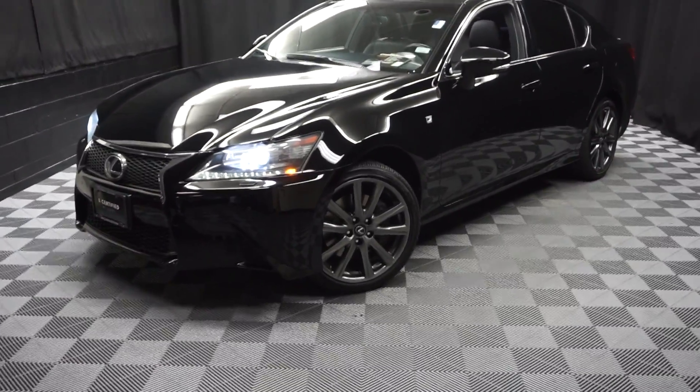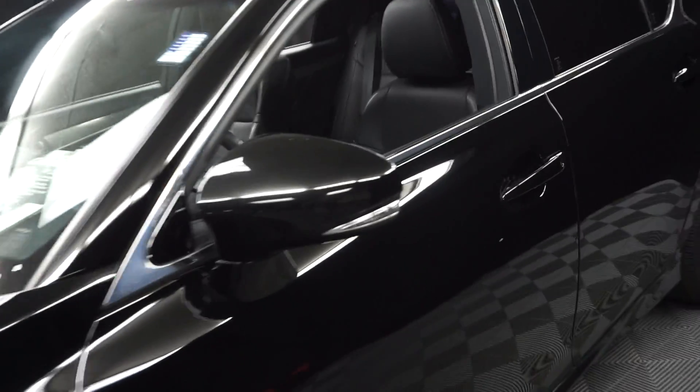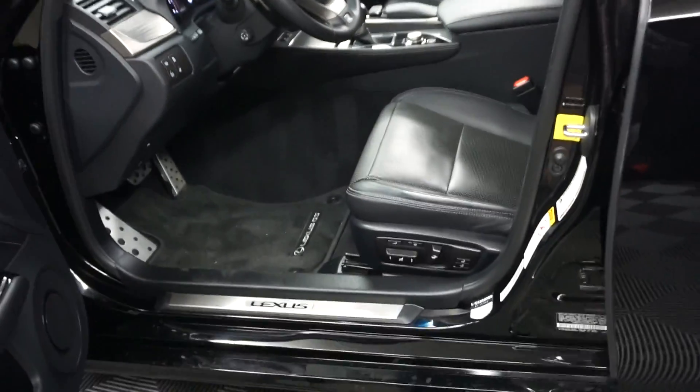All right, car shoppers, welcome back to Lexus Oldhampton. Just sat in our inventory, this is a 2015 Lexus GS350 F-Sport. This one's black on black.